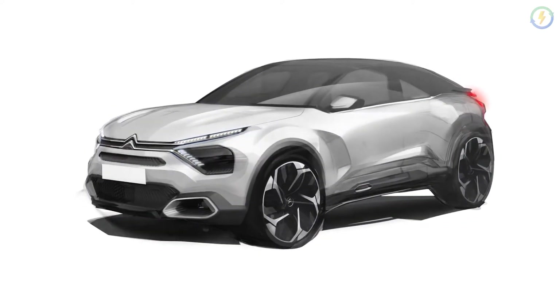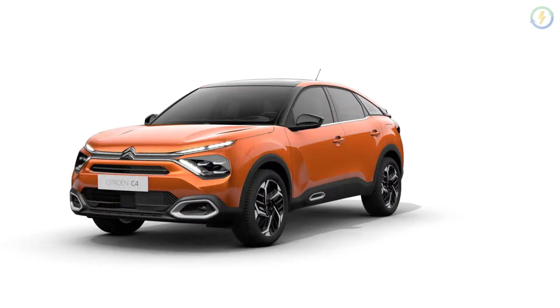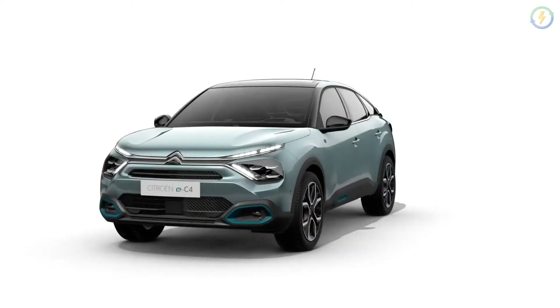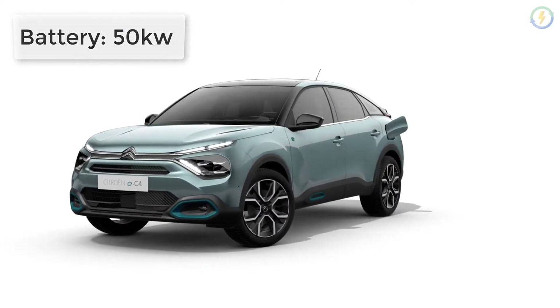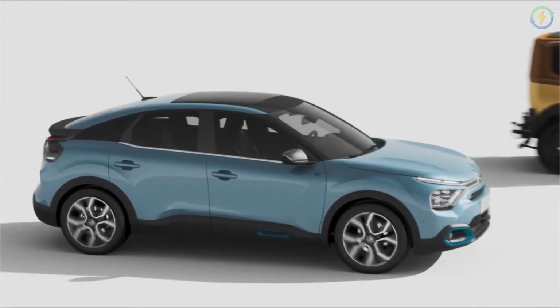A 32 ampere wall charger can charge the battery in about 7.5 hours, while a conventional home charging outlet will take 15 hours to fully charge the EC4's battery. The battery capacity is about 50 kWh and it has Type 2 charging ports located on the rear of the car.